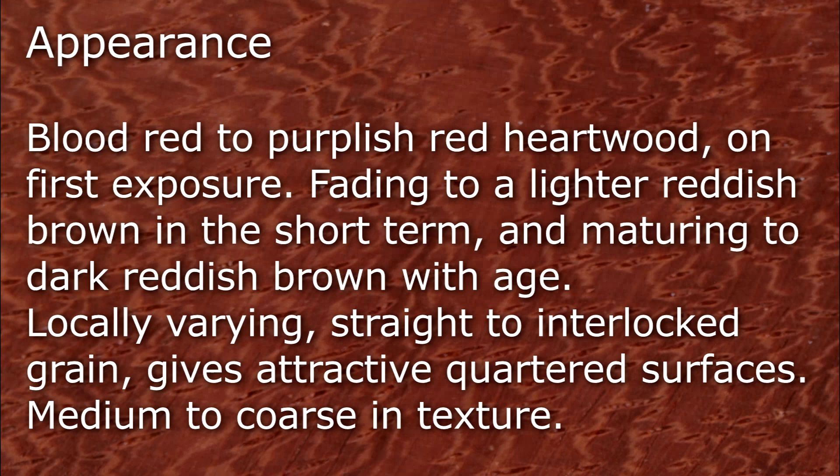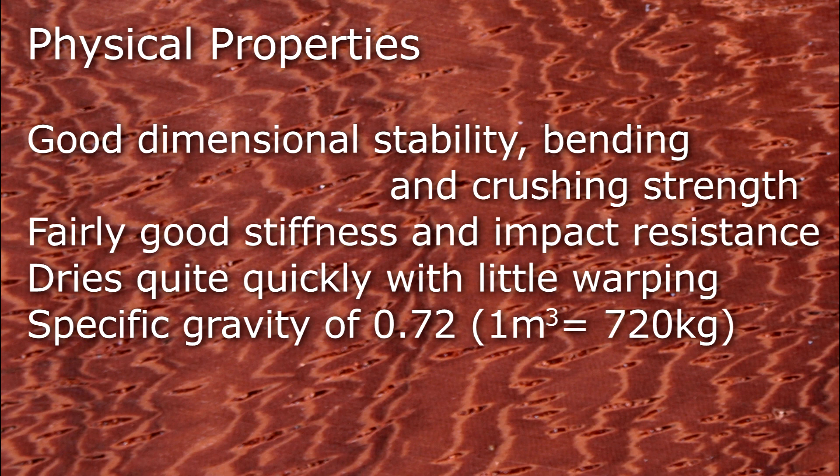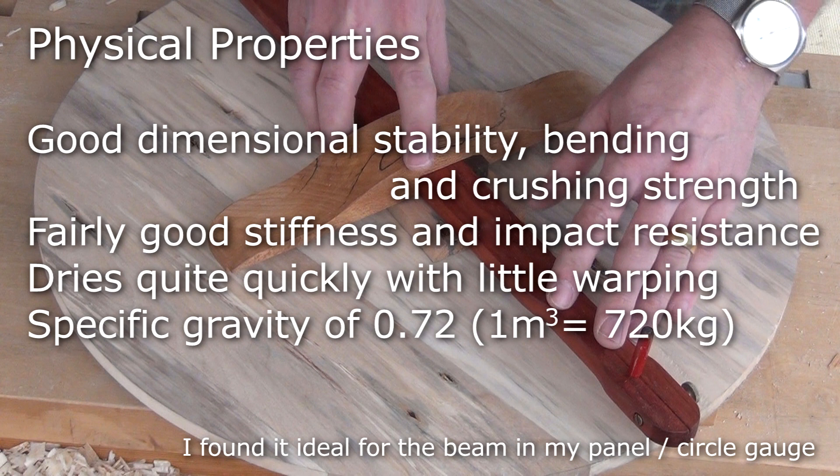It has good dimensional stability, bending and crushing strength, and fairly good stiffness and impact resistance. It dries quickly with little warping, and has a density of around about 720 kilograms per cubic metre.